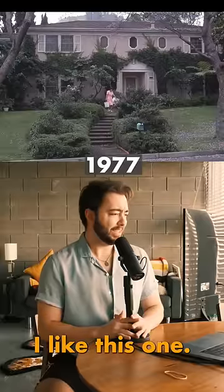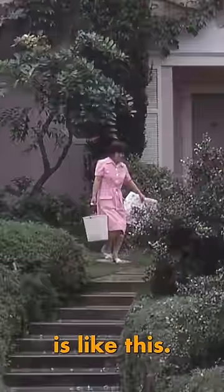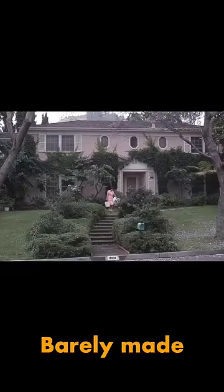I like this one. It's very symmetrical — the trees, the bushes. Straight in the center is like this. It looks to be a housekeeper. Barely made the cut.